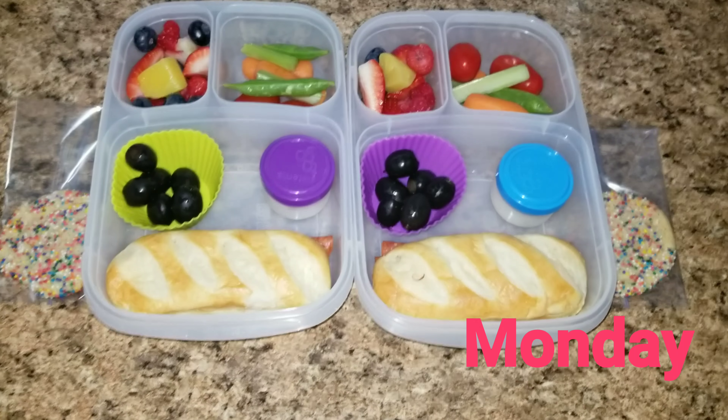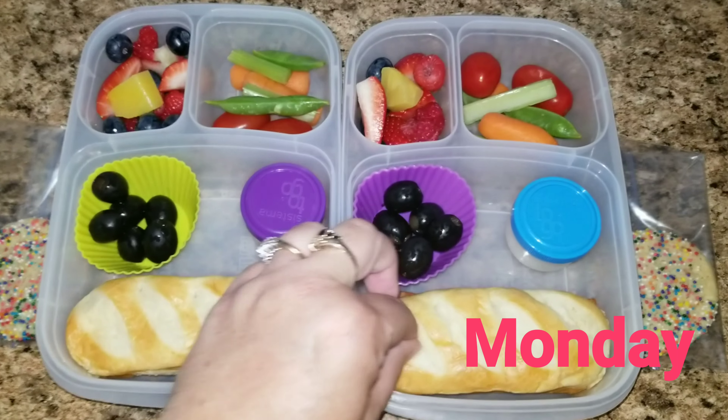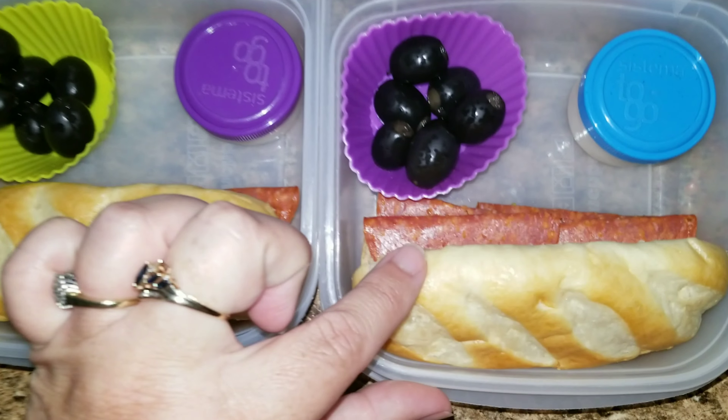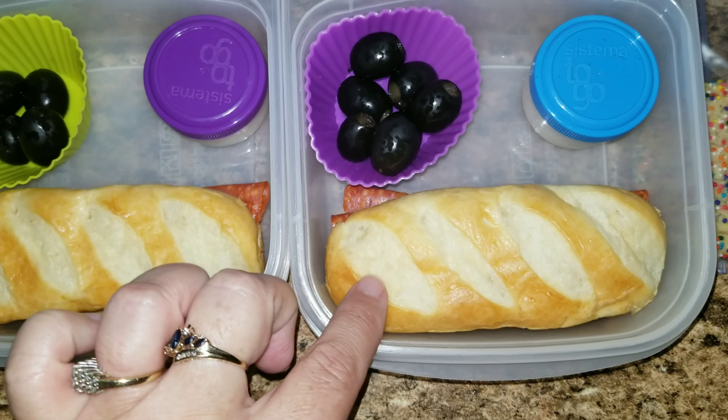Hey guys, happy Monday. Here are the girls' lunches. They are both getting the same exact thing. They are getting a pepperoni sub. This is on a little brioche bun.